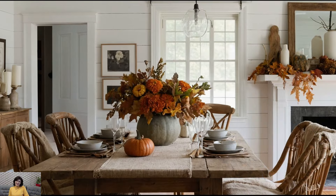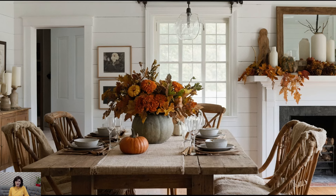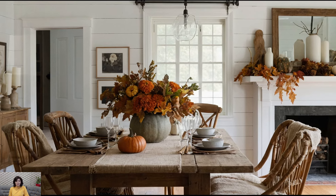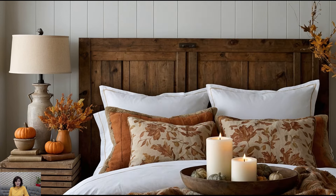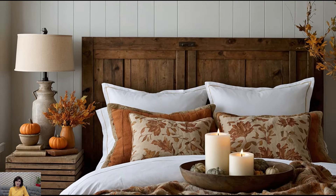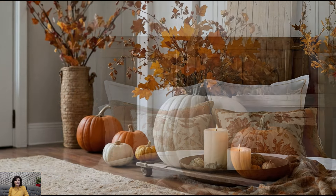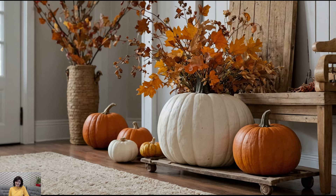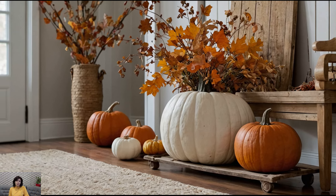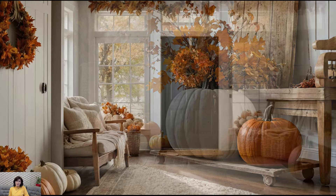Now, let's talk about how to apply these tips to various rooms in your home. For the living room, use a mix of warm colors and textures to create a cozy space where you can relax and enjoy fall evenings. In the dining room, set the table with a fall-inspired centerpiece and place autumn-themed placemats and napkins. In the bedroom, switch to heavier linens and add fall-themed decorative pillows and throws. Each room offers an opportunity to infuse your space with the essence of fall.